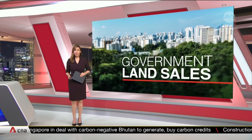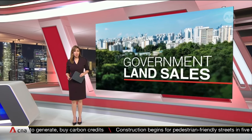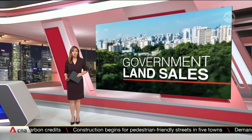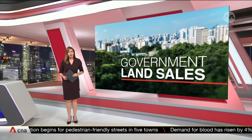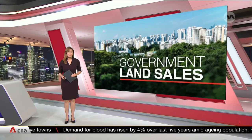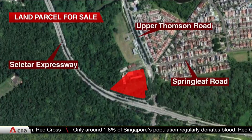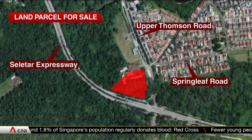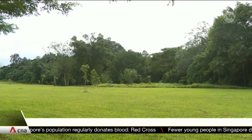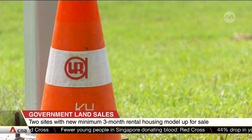Two land sites for a new housing model with longer minimum stay requirements have been put up for sale. The new model of private rental homes has a minimum stay of three months, and the homes will be built alongside conventional residential units on a 99-year lease. One site at Zion Road could potentially yield at least 435 long-stay service apartments among an estimated 1,170 units, while another site at Upper Thompson Road could see around 100 such rental units among 640 residential homes.